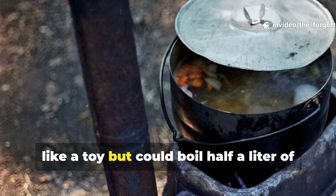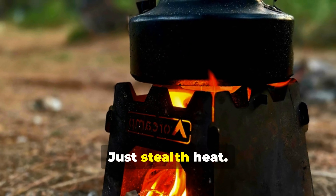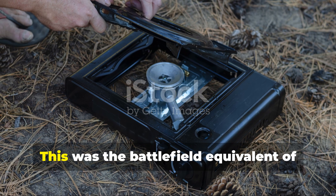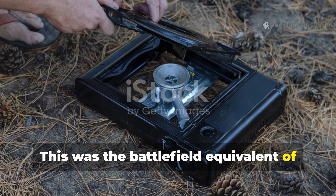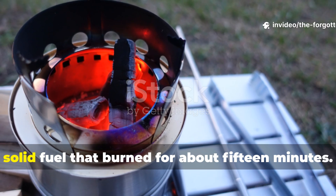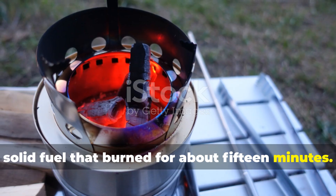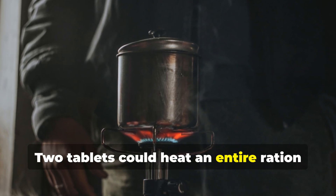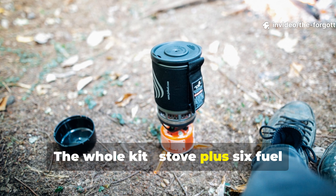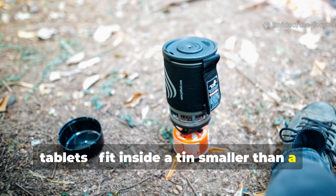They looked like a toy but could boil half a litre of water in minutes. No moving parts, no noise, no smoke — just stealth heat. The Esbit stove used a single tablet of solid fuel that burned for about 15 minutes. Two tablets could heat an entire ration or a small pot of soup. The whole kit — stove plus six fuel tablets — fit inside a tin smaller than a man's hand.